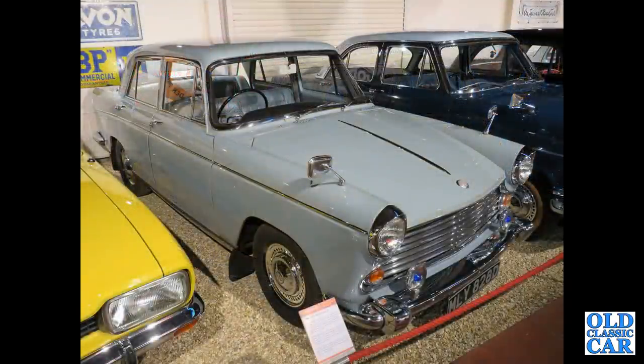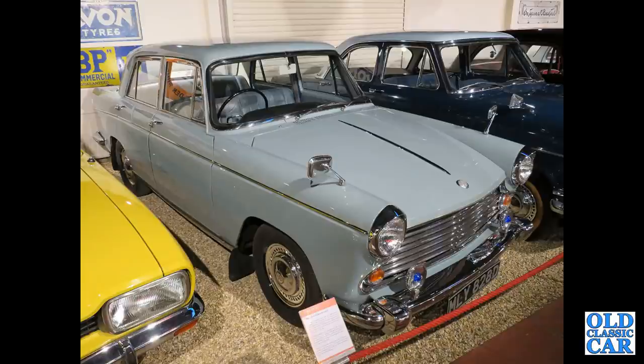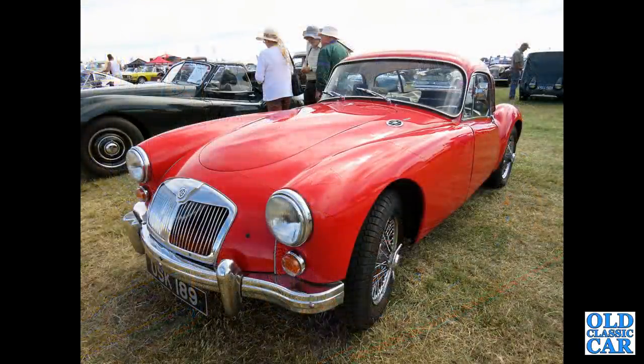Back to the Haynes Motor Museum — we've got a Morris Oxford, one of the later cars, this is 1966, 1.6-litre engine, four-cylinder petrol. And an MGA fixed-head coupe — this was at Bicester Heritage.